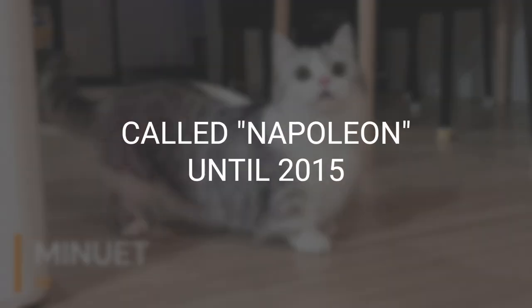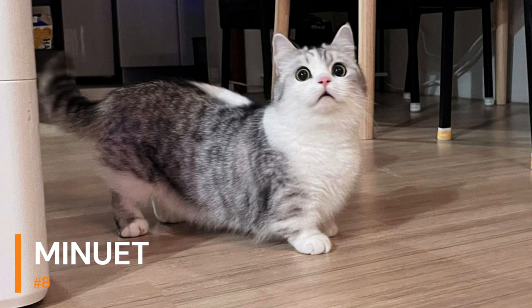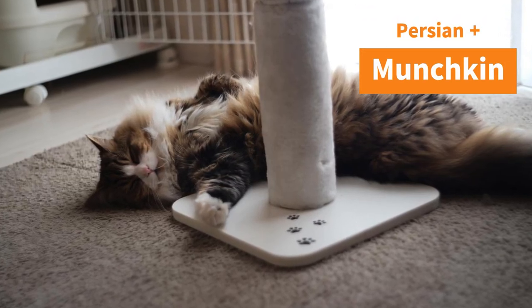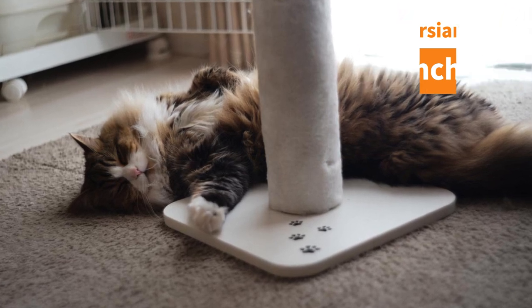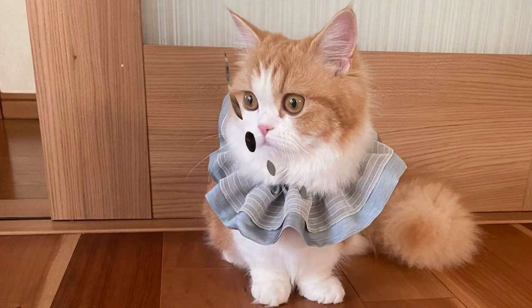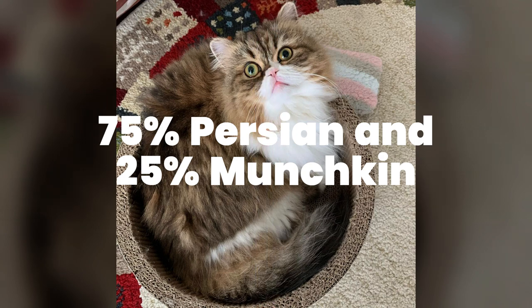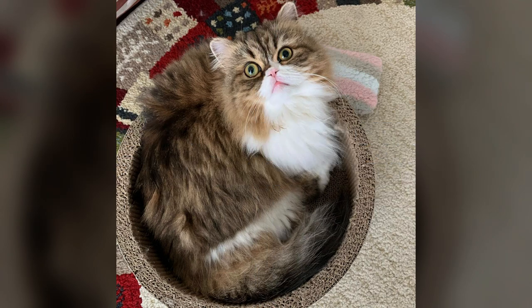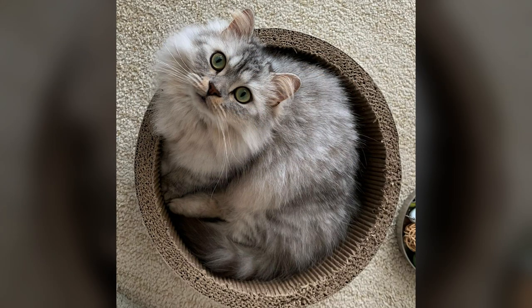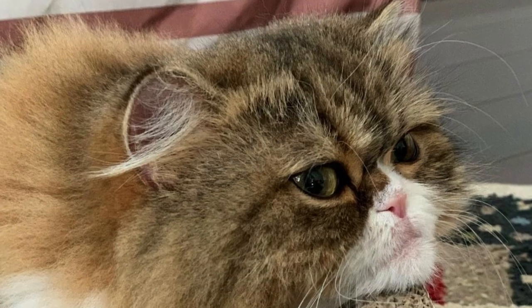Minuet, called Napoleon until 2015, was bred in 2002. It is a hybrid of the Munchkin and the Persian cat. The Minuet is a short-legged cat with a heavy-boned, round head, round eyes, and a bright coat. Their coat can be either long, like a Persian, or short. A pure Minuet has about 75% Persian appearance and 25% Munchkin. They need a medium level of care depending on the texture of your cat's coat. These cats with small legs are suitable for anyone looking for a cute and compliant pet.